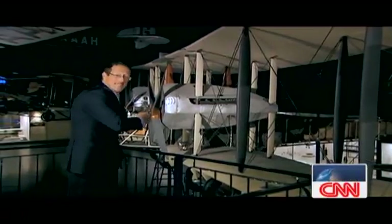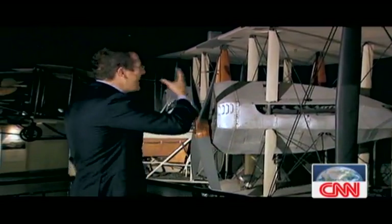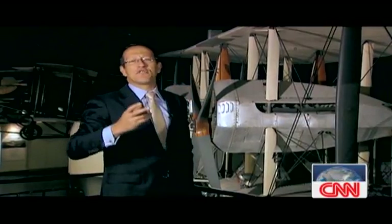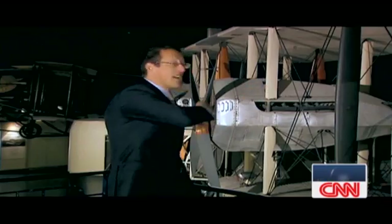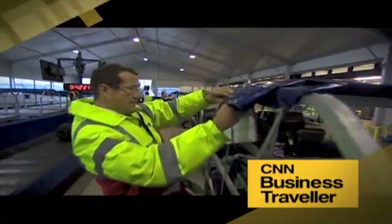Hello and welcome to CNN Business Traveller. I'm Richard Quest, this month reporting from the Flight Gallery at the Science Museum here in London. Around me is a delectable array of aviation relics. This is the perfect place to take a moment and look back at the world of aviation and the way we've covered business travel over the past few years. On this month's show it's the very best of Business Traveller — we look back at safety in the air, behind the scenes at the airport, and head to head earning our stripes.